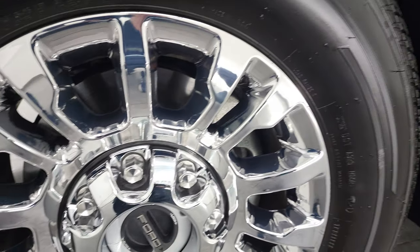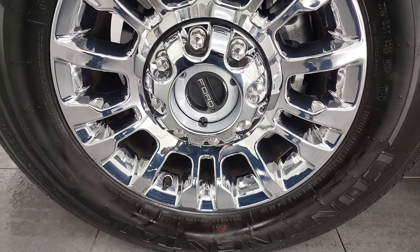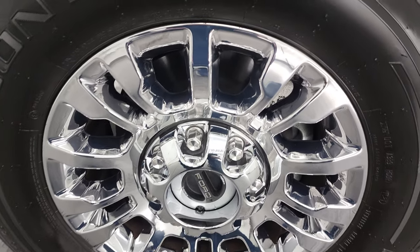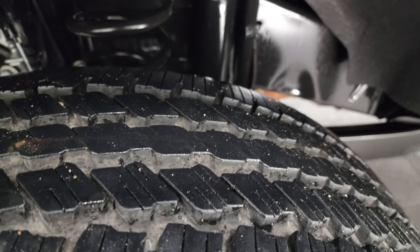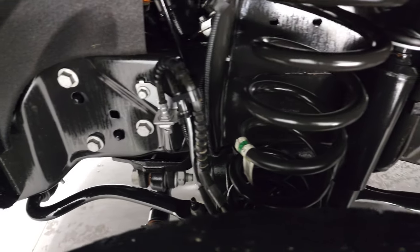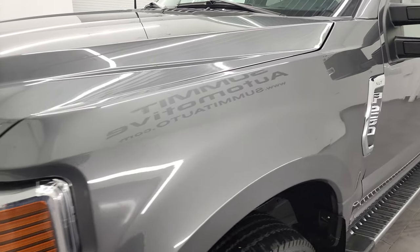This one comes with 18-inch chromed alloy rims. It has Continental ContiTrack tires — LT275 65R18s — and they have just about all the tread left on them. You can see just how nice and clean that frame and underbody is. Very low miles on this truck — I think it's less than 6,000.